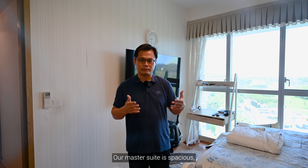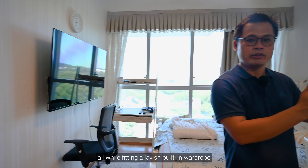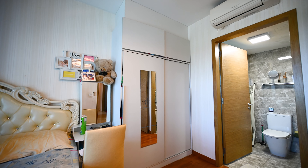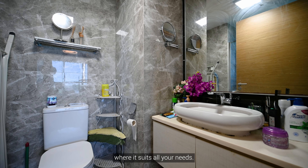Our master suite is spacious with ample space for your king-size bed and TV console, all while fitting a lavish built-in wardrobe to store all your fashion items. We also have a pristine en-suite bathroom with good ventilation that suits all your needs.